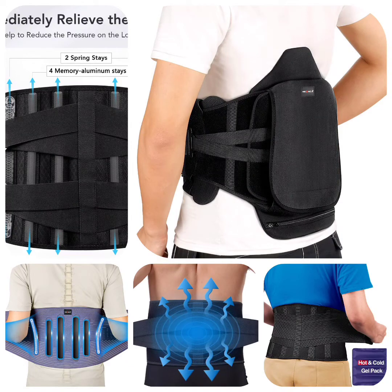Hello dear followers of our channel. If you suffer from some back pain and you want a support belt for your back, then this video is for you, as we present the 5 best back belts that may be useful to you. Don't forget to follow the video to the end because at the end of the video there is a special gift for you.